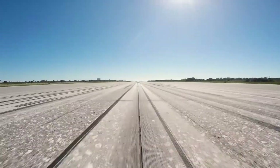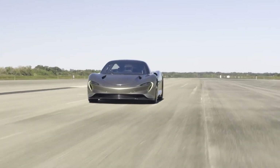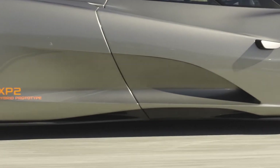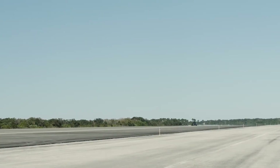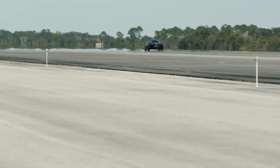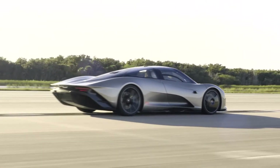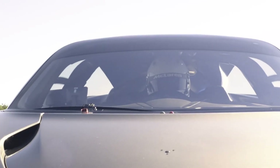The McLaren Speedtail has a number of outstanding features, notably the central driving seat, the rear-view cameras on either door, and the hybrid powertrain, which is McLaren's most powerful hybrid powertrain to date. The continual glass profile from the door up onto the roof gives the central driving seat position a real fighter jet cockpit feel.